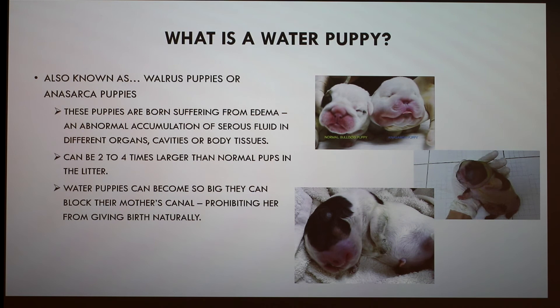A question is raised about whether fluid accumulation causes any neurological damage later in life for puppies that survive. The presenter says no — puppies that make it through treatment have been reported to grow up as normal, happy, healthy animals.